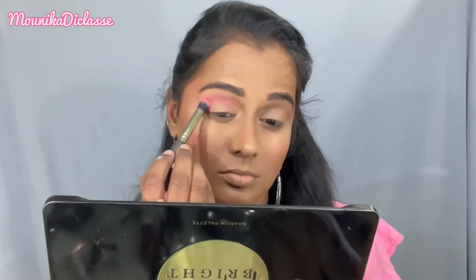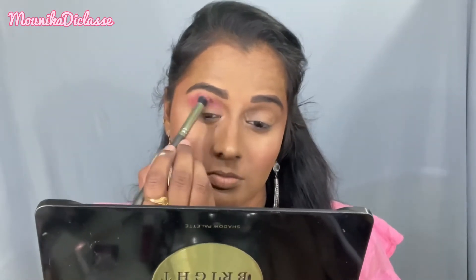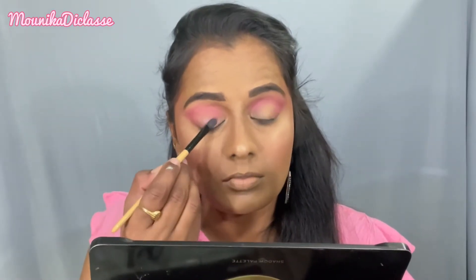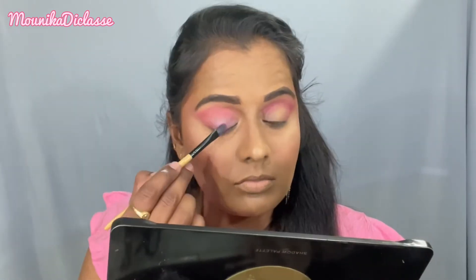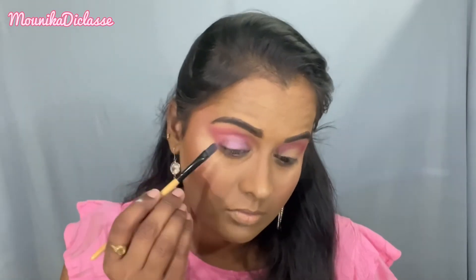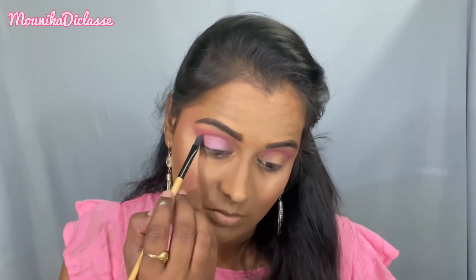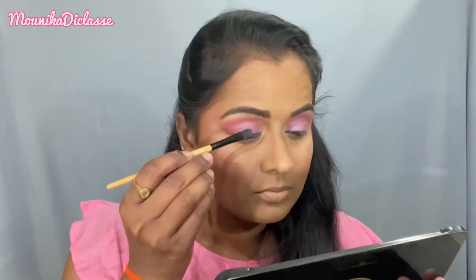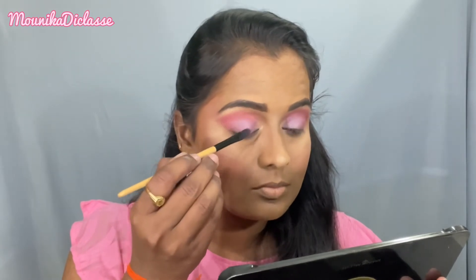I will add a pink shade to the crease, blending below and above the crease. Then I apply a light purple shimmery shade on the lids using a flat eyeshadow brush. I apply highlighter on the brow bone and bridge of the nose, and on the high points of the face.